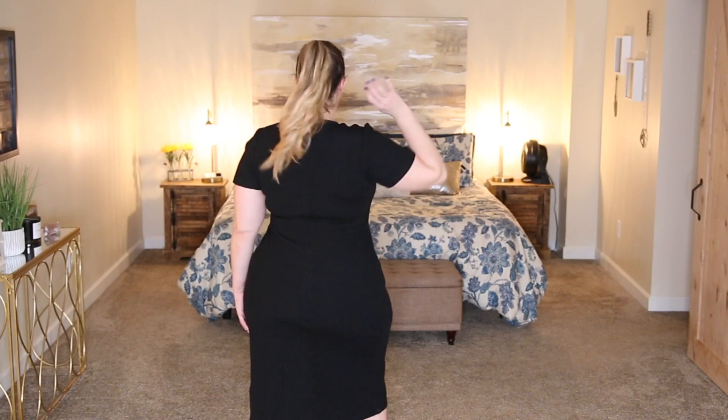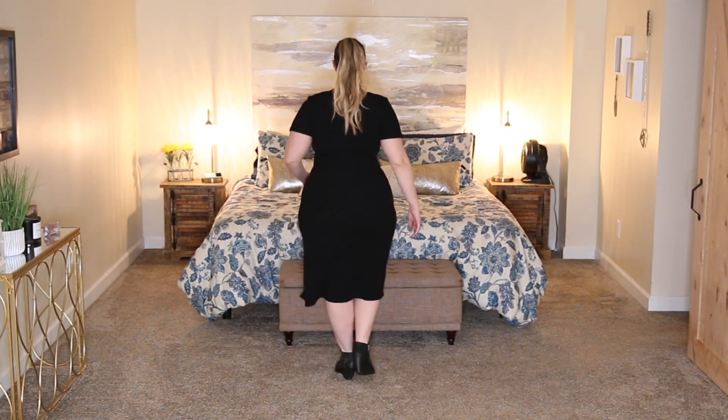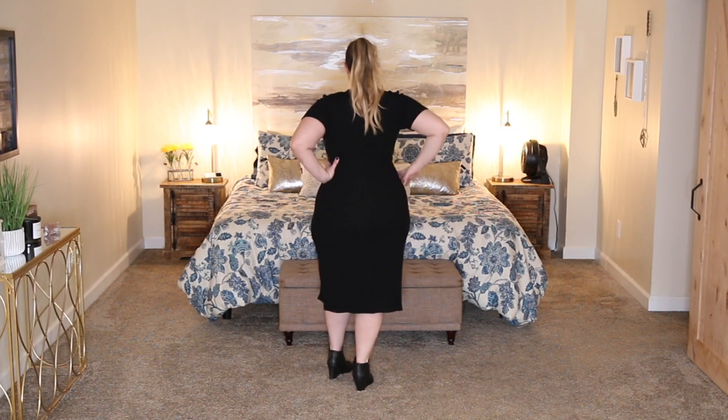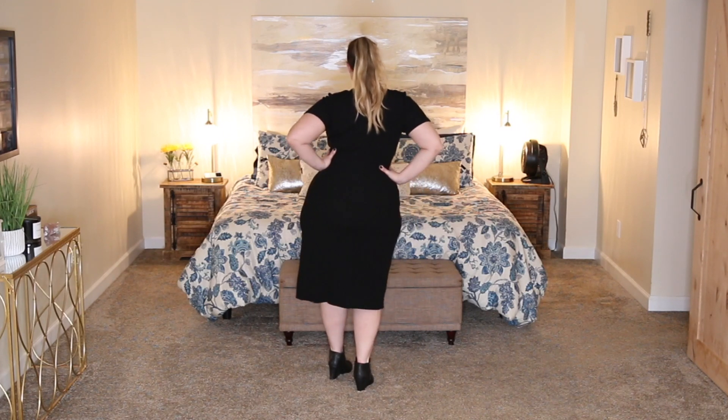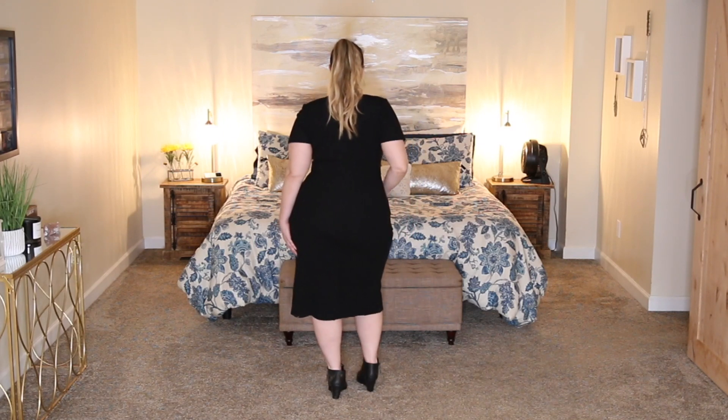The shoes are from Walmart, picked up for $14.97. You can pair this outfit with just about any type of shoe — strappy heels, sandals, platforms, boots — anything will look good. But for $14.97, you really can't beat that price. The total for this whole outfit was a very reasonable $66.